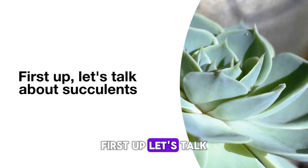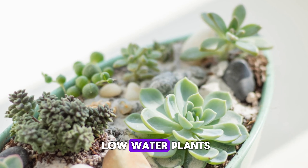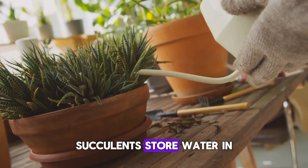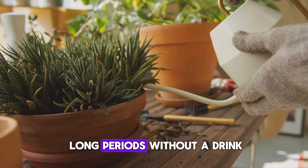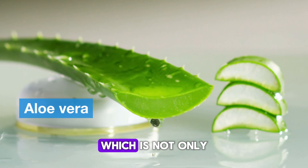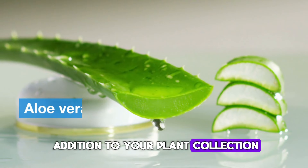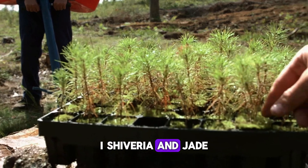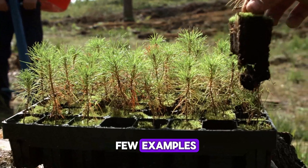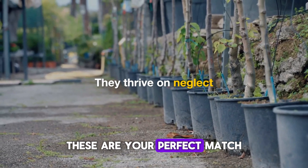First up, let's talk about succulents. These little beauties are the champions of low-water plants. Succulents store water in their leaves so they can go long periods without a drink. Popular ones include aloe vera, which is not only great for your skin but also a striking addition to your plant collection. Aloe vera, echeveria, and jade plant are just a few examples. They thrive on neglect, so if you're the forgetful type, these are your perfect match.